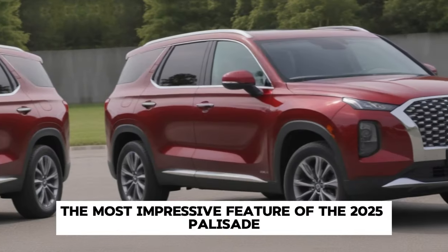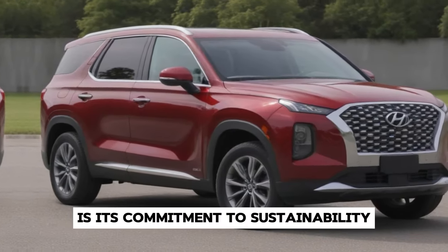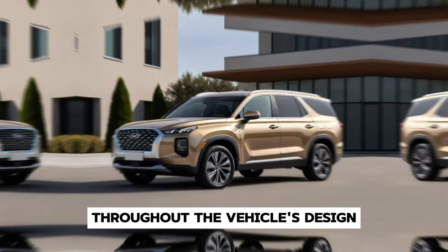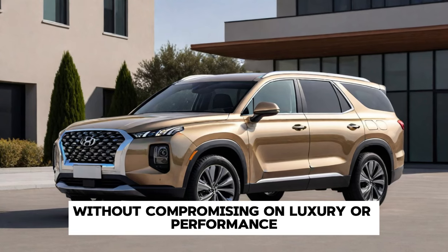But perhaps the most impressive feature of the 2025 Palisade is its commitment to sustainability. Hyundai has incorporated eco-friendly materials throughout the vehicle's design, reducing its environmental impact without compromising on luxury or performance.